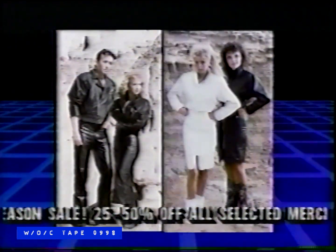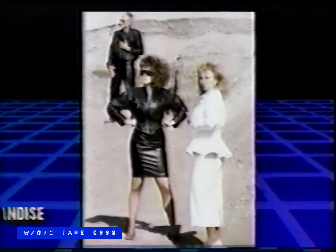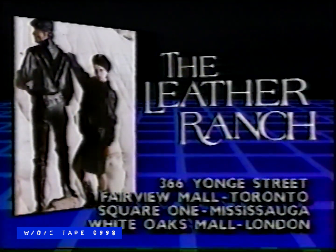The Leather Ranch — designer and manufacturer of better quality products. When looking for exclusive leather fashion, The Leather Ranch is the answer, with the largest selection anywhere. High fashion, motorcycle, classic sportswear, and fun fashion. Spoil yourself or your loved ones at The Leather Ranch, with the best warranty and service in Canada. Dress up with a touch of class at unbelievable prices direct from the maker. Remember, quality lasts from The Leather Ranch. At 366 Yonge Street and in Fairview Mall, Toronto; Square One, Mississauga; and White Oaks Mall, London.